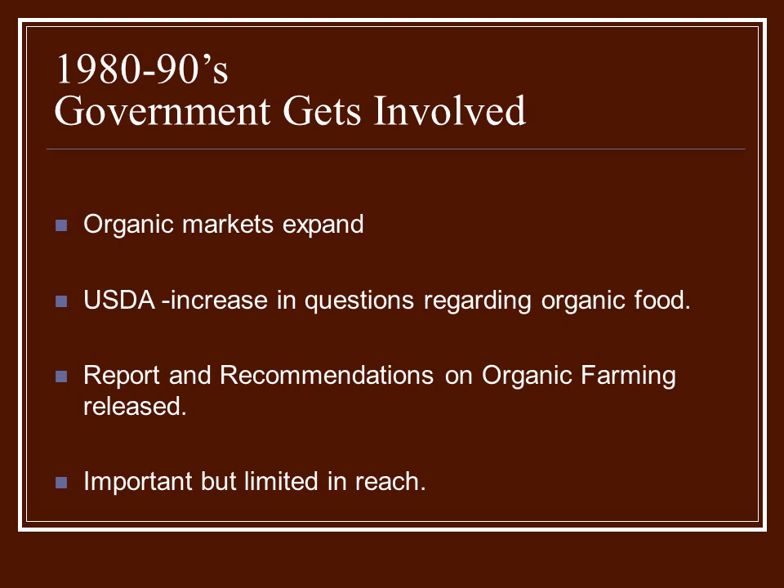In the 1980s and 90s, the government started to get involved, mainly because organic markets were beginning to expand. People wanted to buy organic products, but there was no overseeing national standards organization. So the USDA began getting more and more questions regarding organic food — what does it mean to be organic, what are the growing methods? But because organic groups were doing things differently all over, it was very hard to answer the questions. They put out a report and recommendations on organic farming after studying the market for a long time.